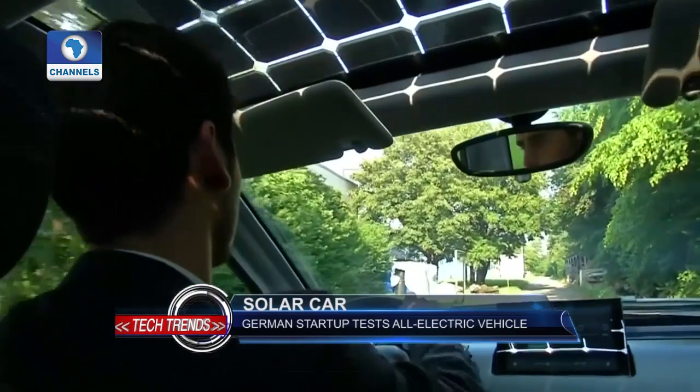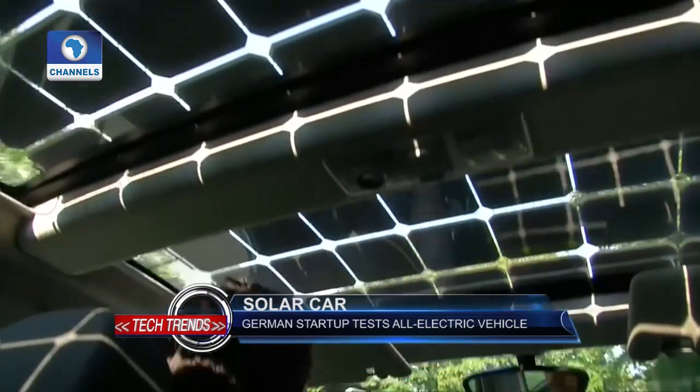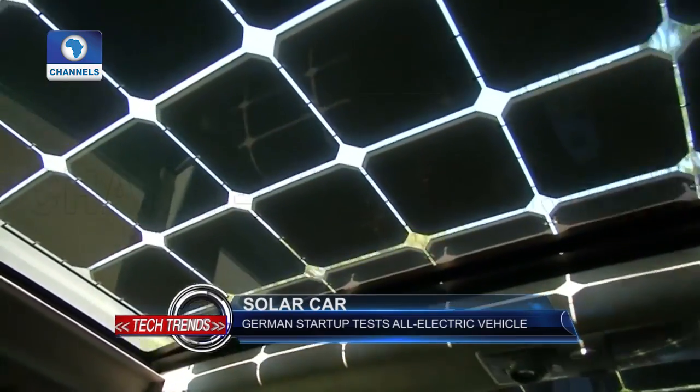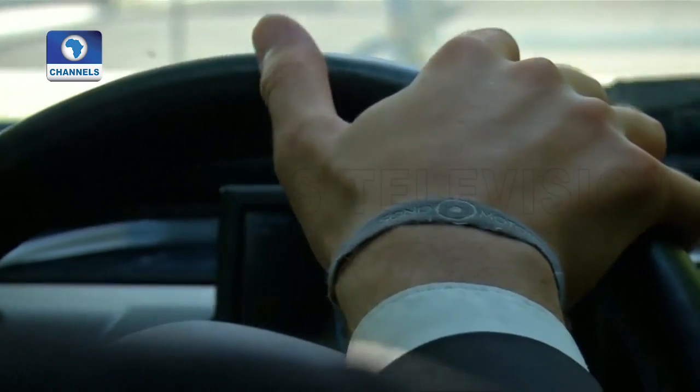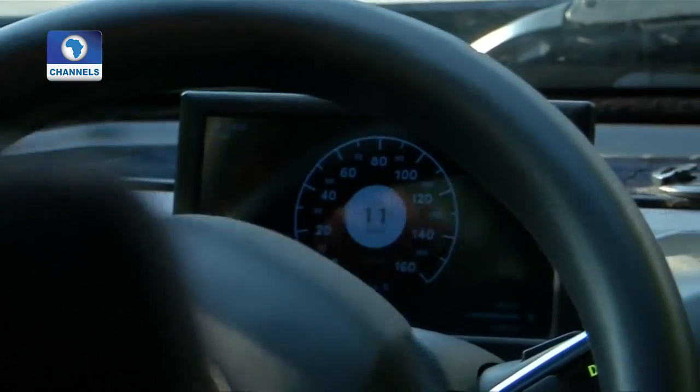Sono Motors says the Sion can be charged from conventional power outlets, solar power, or other Sions. 330 solar cells integrated into the bodywork add an extra 30 kilometers to the car's normal range of around 250 kilometers.